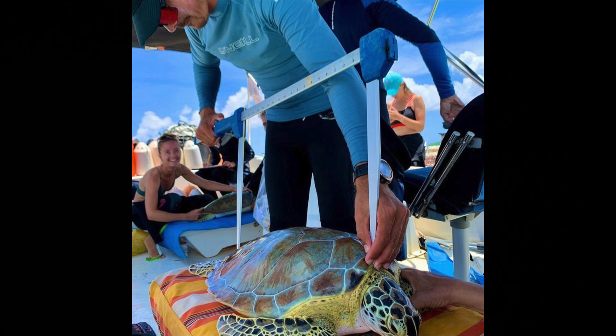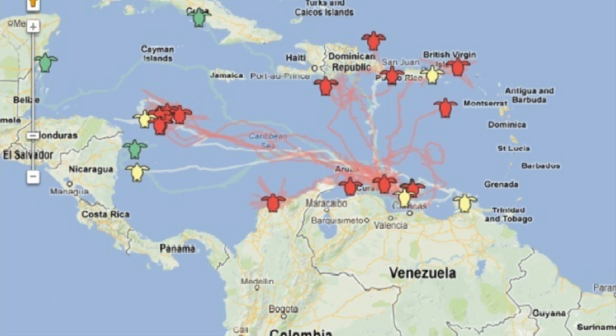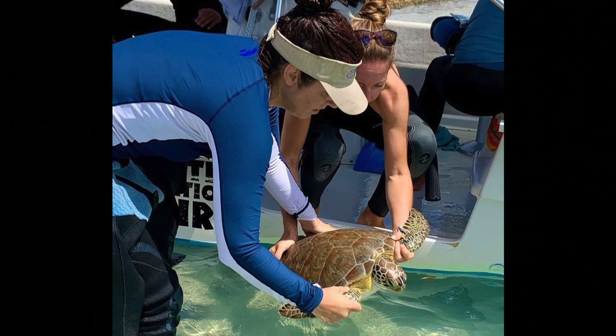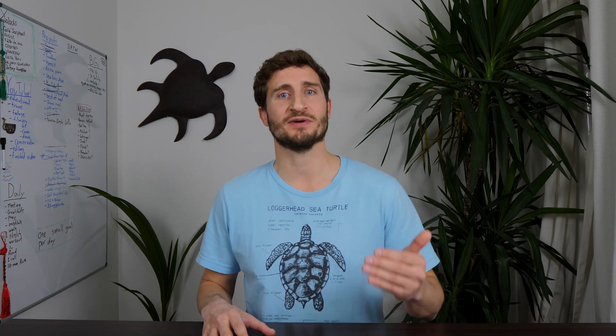Let's meet Sea Turtle Conservation Bonaire — the folks there are changing the tide. They're dedicating their time to research, education, advocacy, and protection. Sea Turtle Conservation Bonaire does their work in a number of ways, including satellite tracking and detailed monitoring of turtle nests. In addition to protecting turtles on the island, their research has a much wider global impact. A significant risk to sea turtles' future has to do with climate change and the impact that temperature has on the male-to-female ratio.